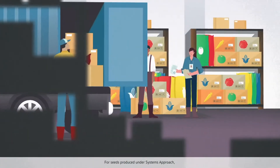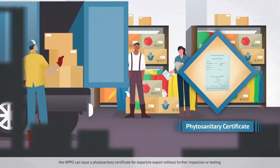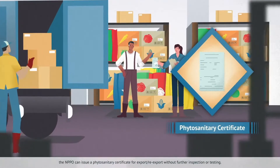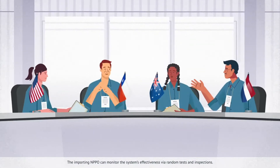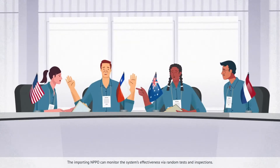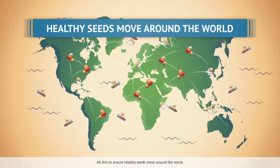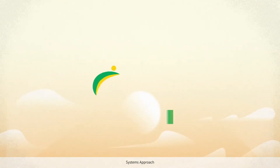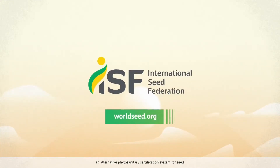For seeds produced under a systems approach, the NPPO can issue a phytosanitary certificate for export or re-export without further inspection or testing. The importing NPPO can monitor the system's effectiveness via random tests and inspections. All this to ensure healthy seeds move around the world. Systems Approach: an alternative phytosanitary certification system for seed.